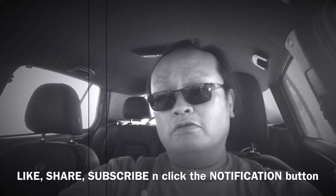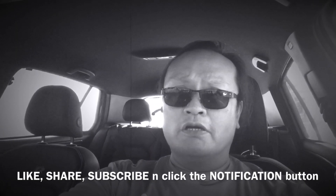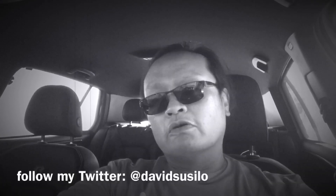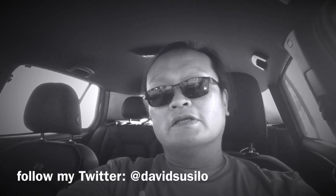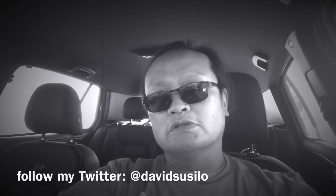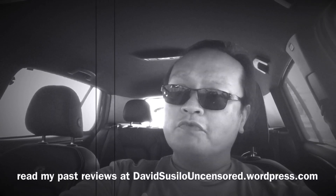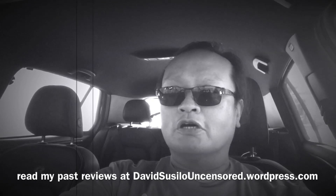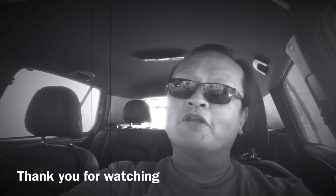If you enjoyed the video, please like, share, and subscribe to my channel. Also follow my Twitter at David Susilo, and read my reviews at DavidSusiloUncensored.wordpress.com. Bye for now.